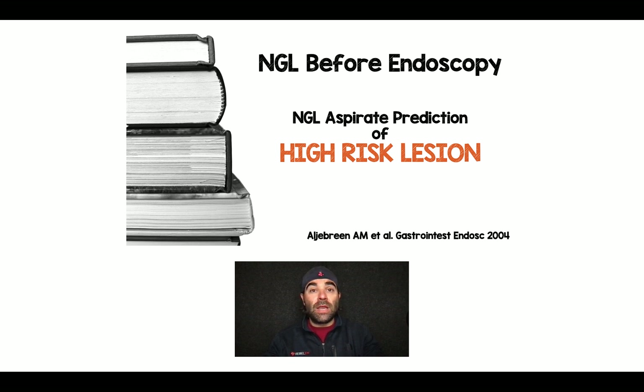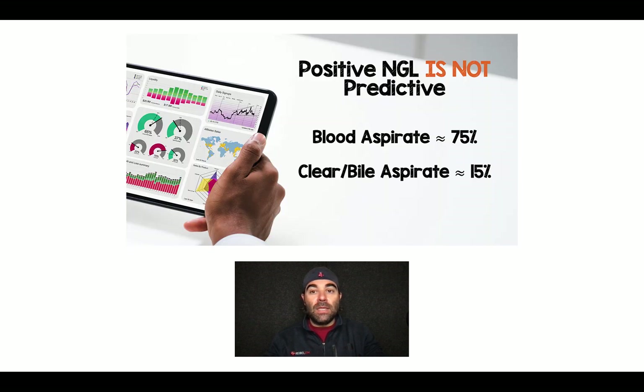A study from 2004 looked at NG lavage before endoscopy: does an aspirate predict a high-risk lesion? Here's what they found. If you saw a bloody aspirate, 75% of the time it was a high-risk lesion — but that means 25% of the time it wasn't. So one in four with blood on NG lavage were not a high-risk lesion. If there was a clear or bile aspirate, 15% of the time there was still a high-risk lesion. So it also was not predictive.